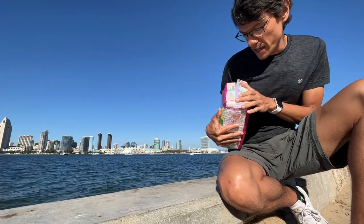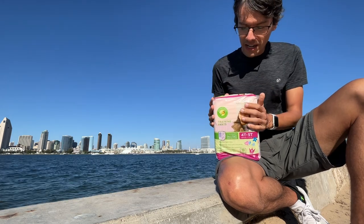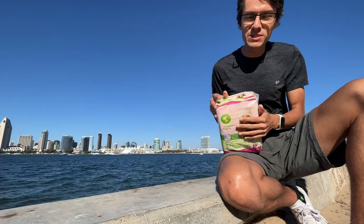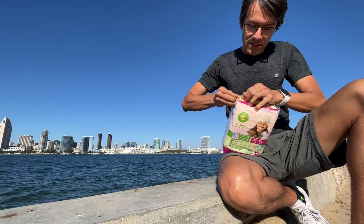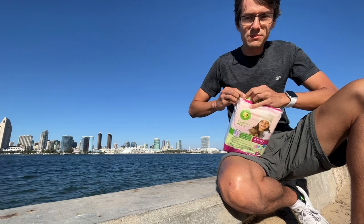They are made in the USA. That's quality, quality, quality. Let's look at the open side and just grab a pair of them and check out the designs.